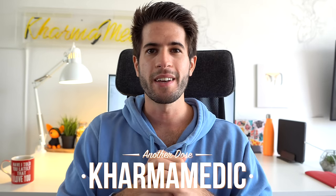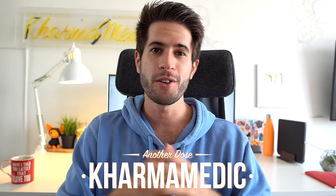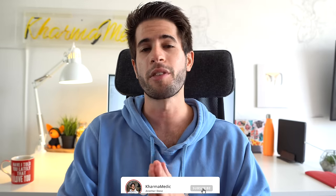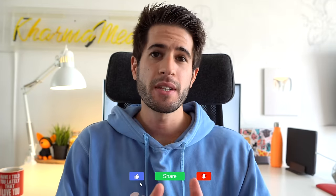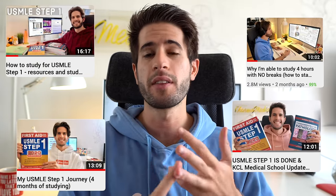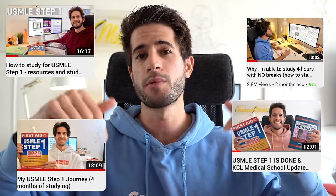What is up guys, Karma Medic here, welcome back. My name is Nasir and I'm now a fourth year medical student studying at King's College London. I very thankfully just finished the USMLE Step 1 exam this last summer, in between my third and fourth year of medical school. I spent six months studying for that exam and made a series of videos all about it — my studying tips, techniques, resources — linked in the description below.